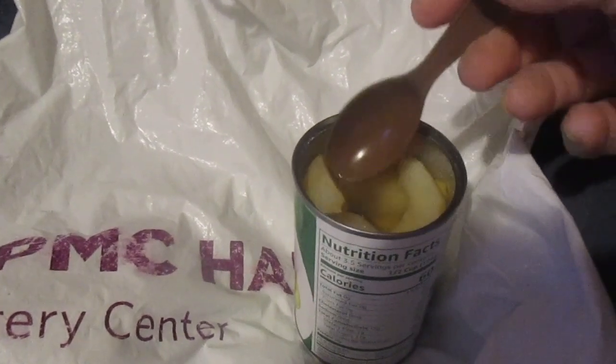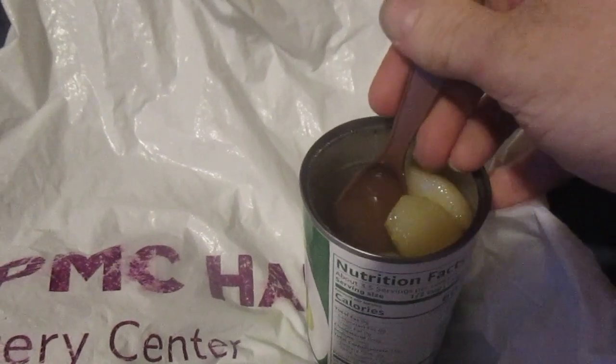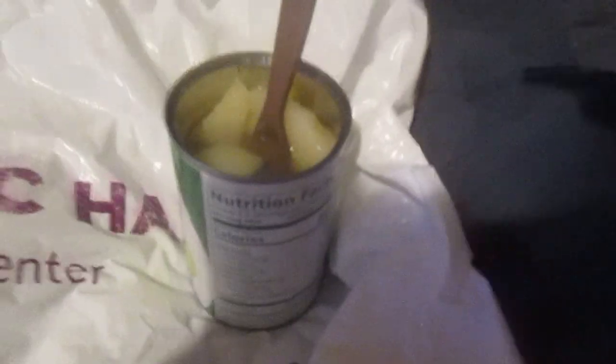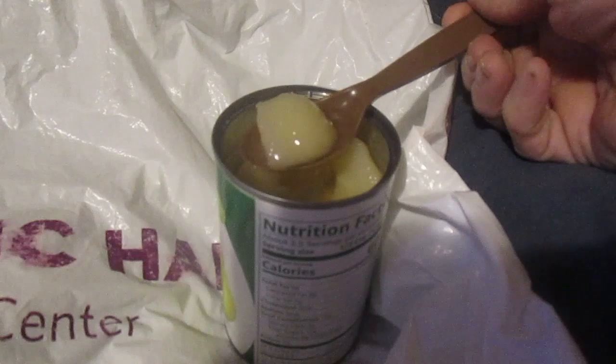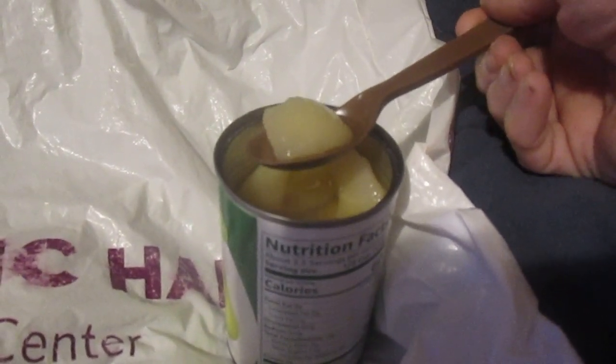These are whole slices, not chunks like you'd see in a fruit cocktail. I should have cut these up — hold on. All right, I cut some up to make it a little easier. Less juice out of it too — it's like water in a pear juice concentrate.